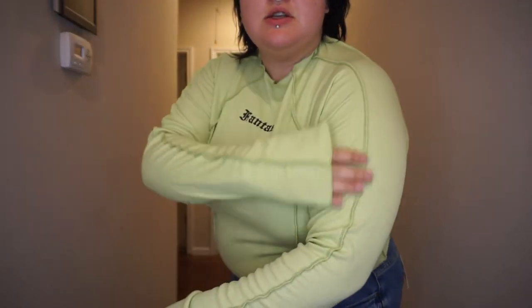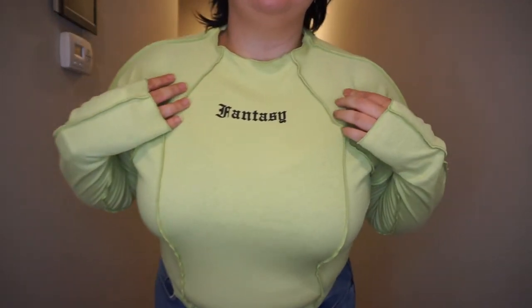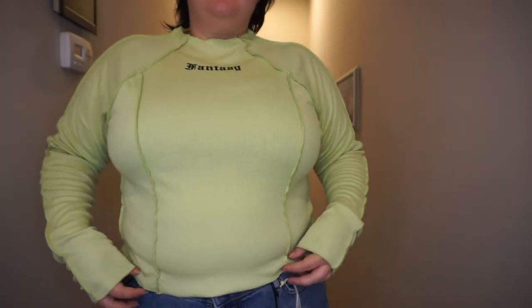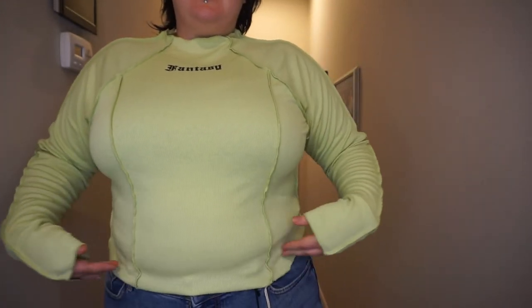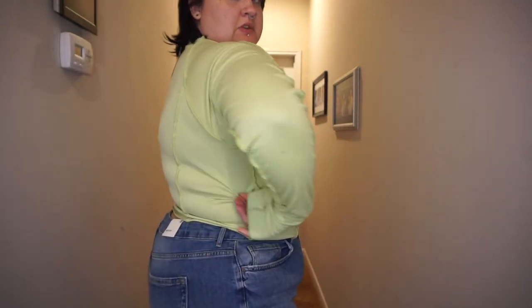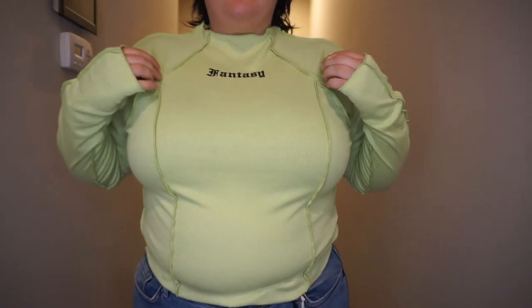Here's the other green top. It looks more white on camera from what I am seeing, but it's definitely green. And it's got the exposed stitching on it. It says 'fantasy.' It's got nice long sleeves. The length is good too and hits right where my jeans start. It's a little see-through, but not too bad — not enough that I won't wear it.